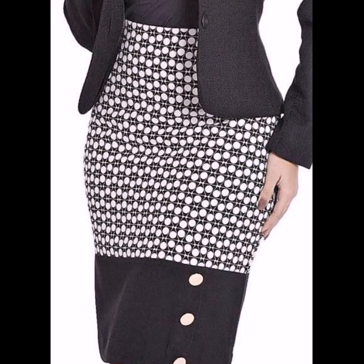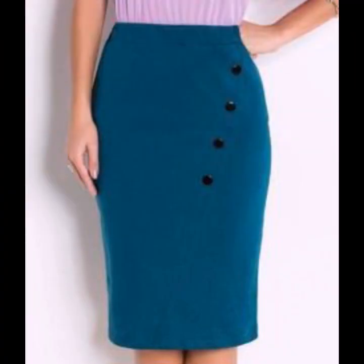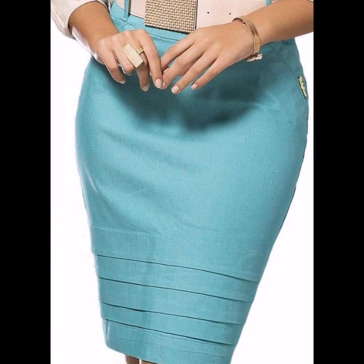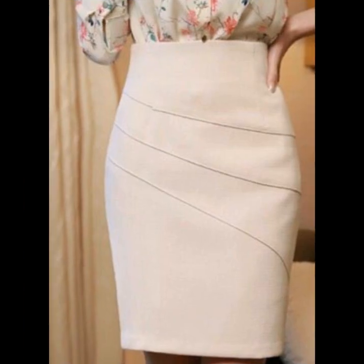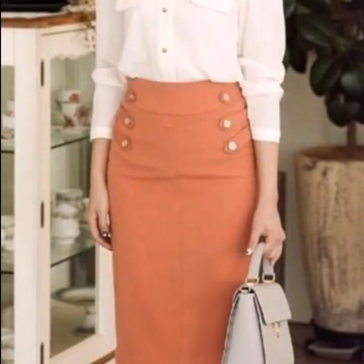These designs feature plain and print styles — dot print, check print, lining print — in awesome and attractive colors, cut work, lace work decoration, light and dark colors, bright colors, and decent colors. I hope you like and enjoy my videos.